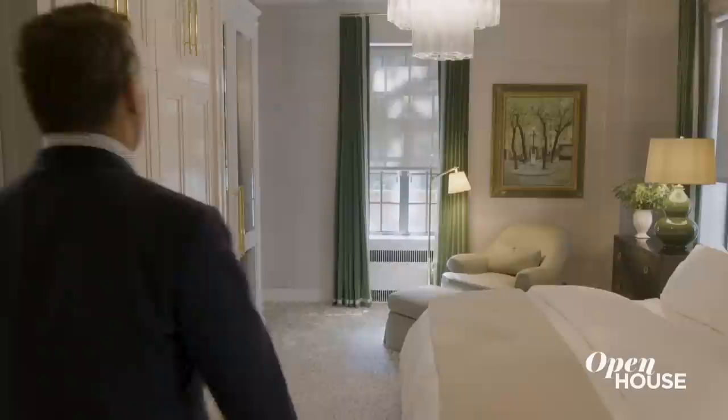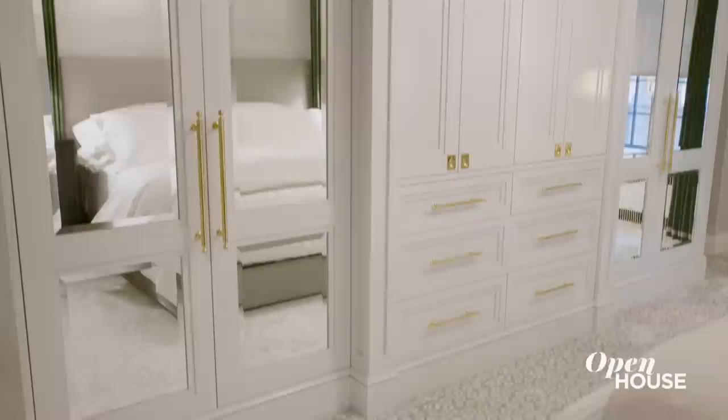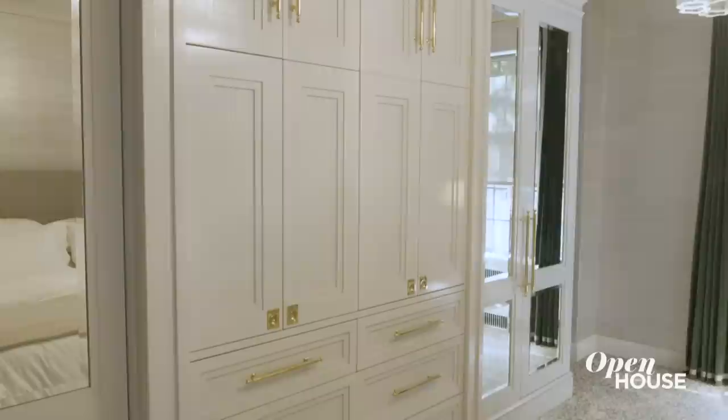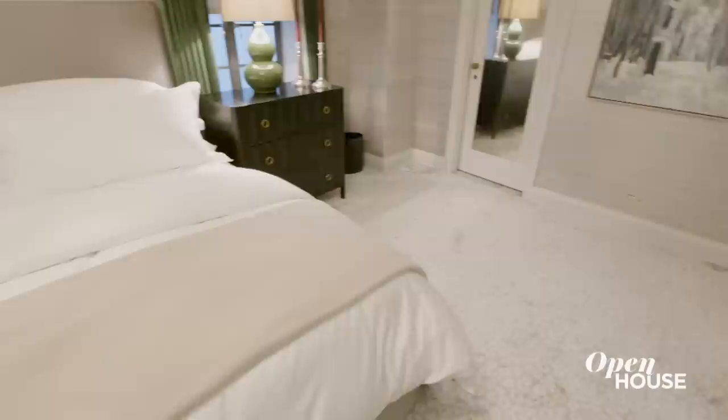Here we are in the primary bedroom. Like many New York apartments, the challenge for this bedroom was storage. So we decided to build this rather impressive millwork piece, which encompasses both hanging space, drawers, and a television. We wanted to choose a palette that was going to be pleasing to both of my clients.